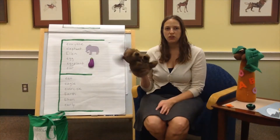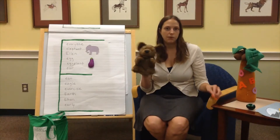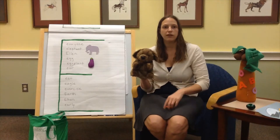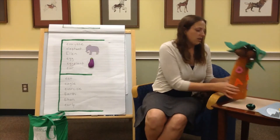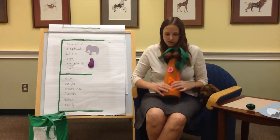Good morning everybody. Welcome back to Exploring the Alphabet. Dewey and I are going to talk about the letter E today. Our letter E just fell over. Here is our alphabet tree. We're going to put the letter on and we'll sing our song.